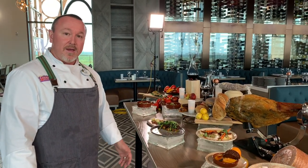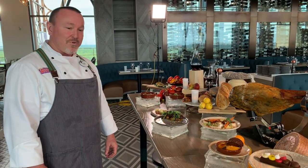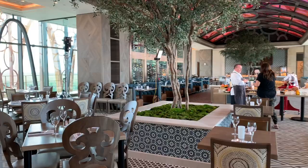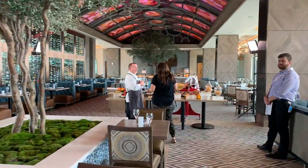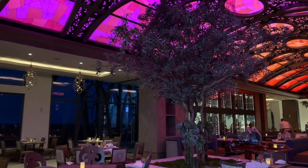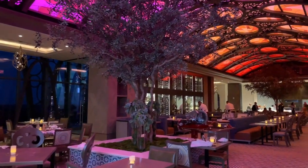They are focusing on the flavors of Spain — ingredients either indigenous to Spain or imported from Spain — really focusing on freshness, seasonality, and changing menus with what is fresh in the moment. Here's a brief look inside Toledo restaurant during the media preview, showing the olive trees, the beautiful ceiling, expansive windows, and wonderful views.